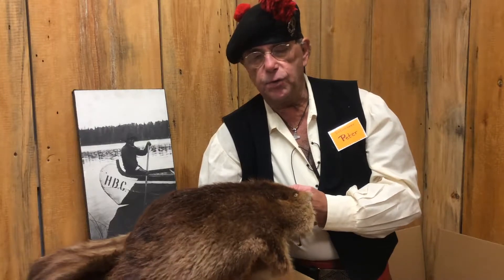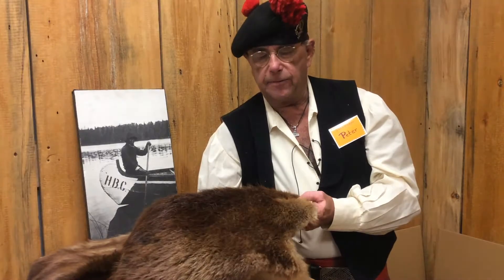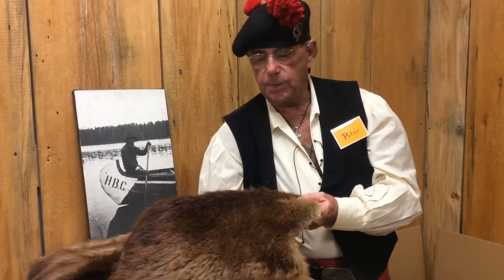What they would do is that they would use the furs in making men's hats. Men's hats were very fashionable in Europe at the time, and so they would take the beaver furs, load them up in Montreal, and then ship them over to Europe where they were turned into hats.